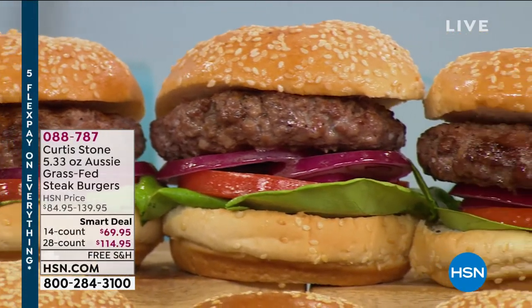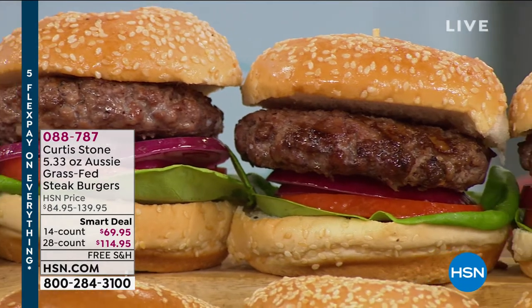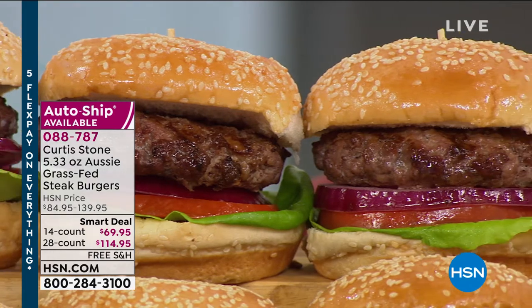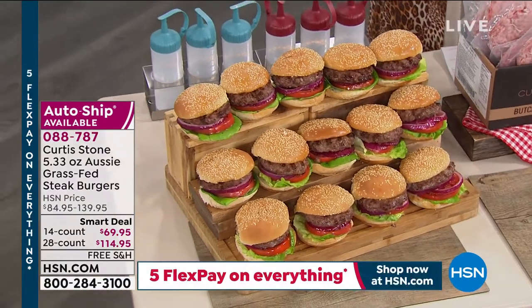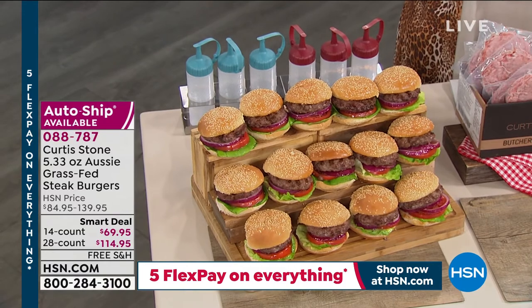These are individually sealed so you can take out as many as you need. Blast frozen so they stay fresh. It is another customer pick. When we say Curtis Stone is the number one top customer-rated brand at HSN, that extends to the amazing food he brings us. Item number 088-787.